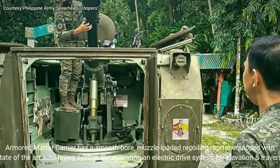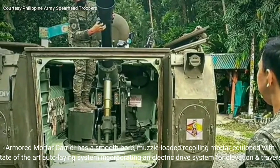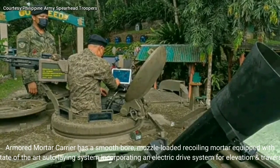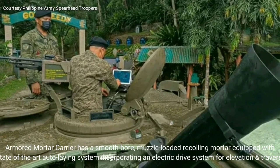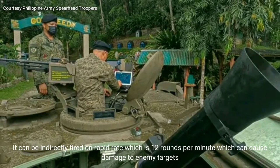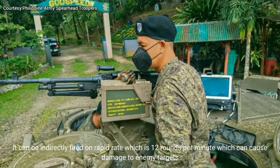The armored mortar carrier has a smooth-bore, muzzle-loaded recoiling mortar equipped with a state-of-the-art auto-laying system incorporating an electric drive system for elevation and traverse. It can be indirectly fired on rapid rate, which is 12 rounds per minute, which can cause damage to enemy targets.